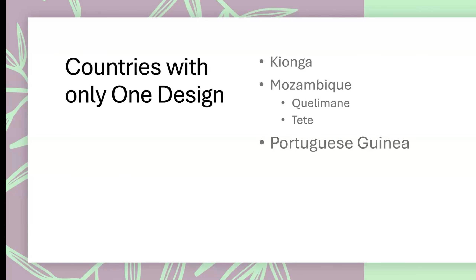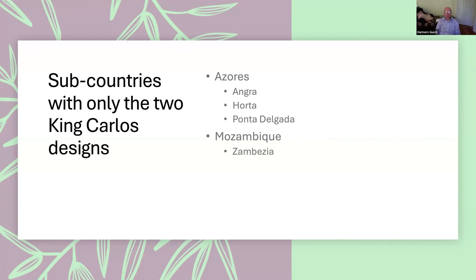There are some countries that have only one stamp design — Kionga's set of four stamps, and Quelimane and Tete, parts of Mozambique, which only had one shared design for a brief period. Portuguese Guinea, for some reason, never had more than one design issued. Then there were sub-countries that had only the two Carlos stamps: Angra, Horta, and Ponta Delgada — the three parts the Azores were divided into — and Zambesia itself in Mozambique.